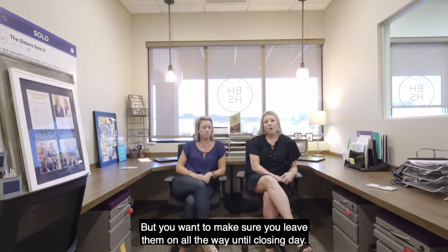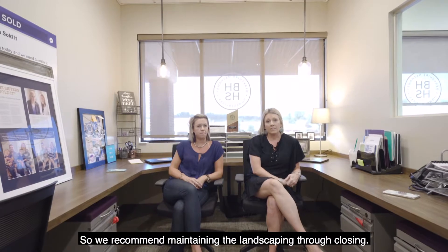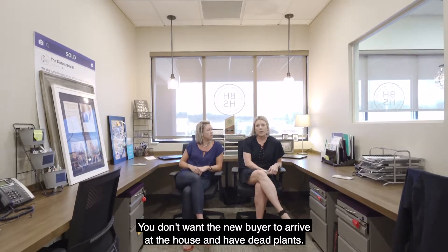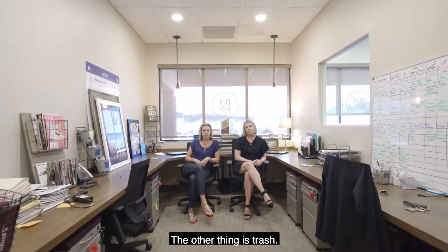We also want to mention landscaping. We recommend maintaining the landscaping through closing — cut your grass, water your flowers. You don't want the new buyer to arrive at the house and find dead plants or an overgrown lawn. Make sure it's cut and looks good.